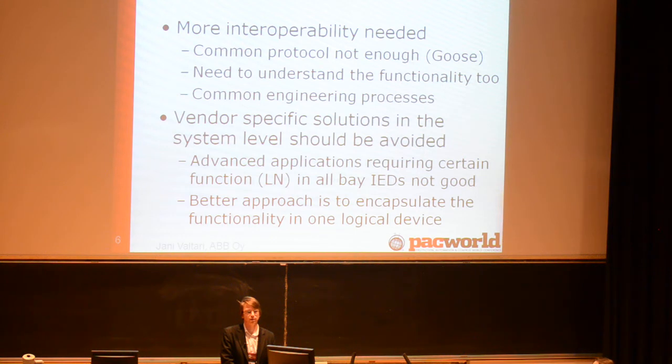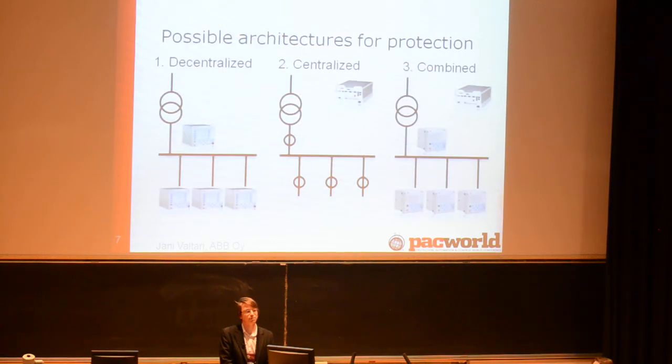How to do it in practice? There are at least three main views on how to organize the architecture for the secondary system. The most traditional way is decentralized: we have a lot of IEDs at the bay level — high-end relays with a lot of multifunctionality — which can be configured to communicate with each other. Another view, promoted by some vendors and research papers, is to have everything centralized: you only have merging units at the bay level and all the processing is done in one single central unit.